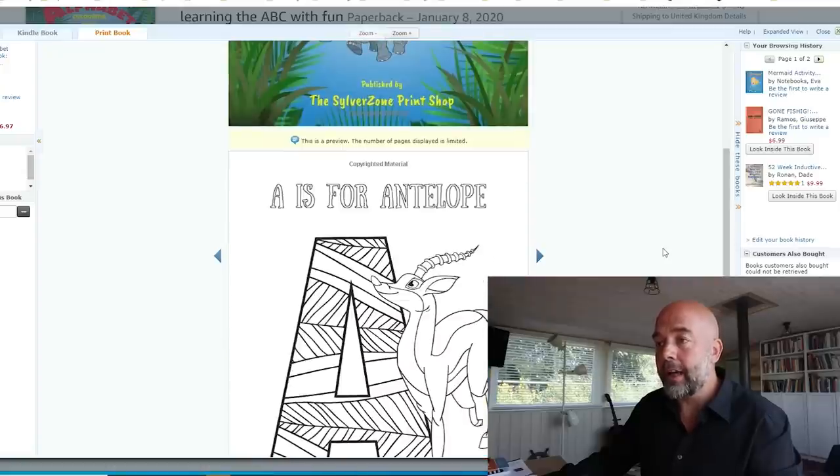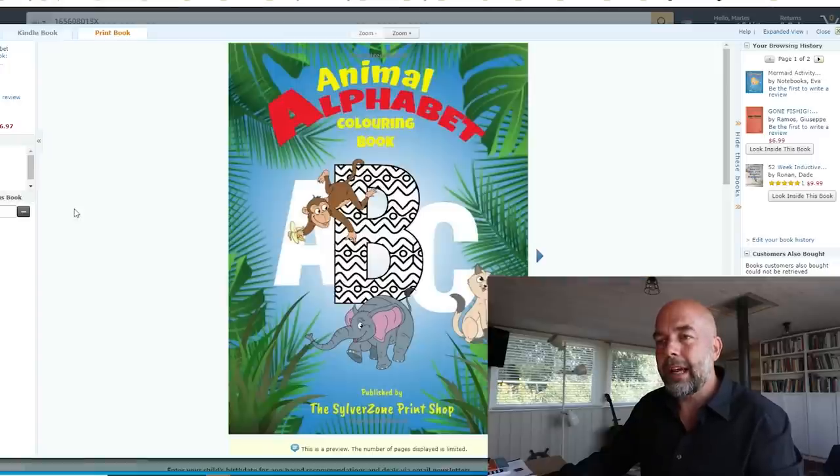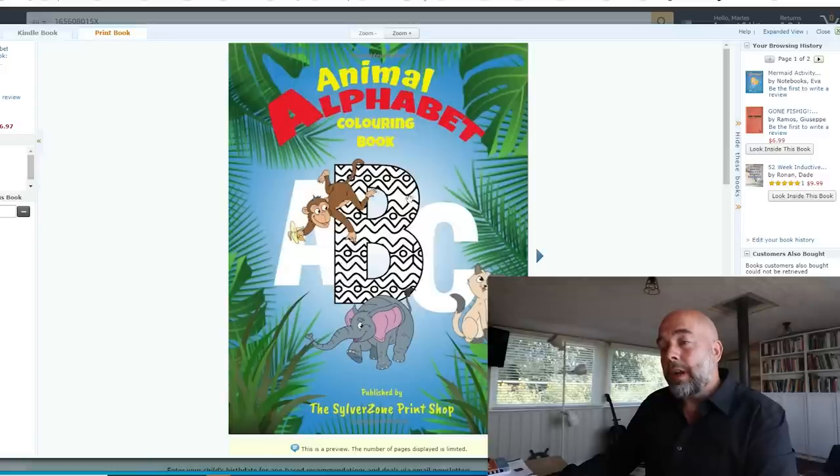Looking at the interior — these look fine. There's a mixture of elements for kids to color in. Now, just on the aspect of the cover, the thing that stands out to me is this 'B' with this sort of pattern, which doesn't look in keeping with the other ABC coloring books.